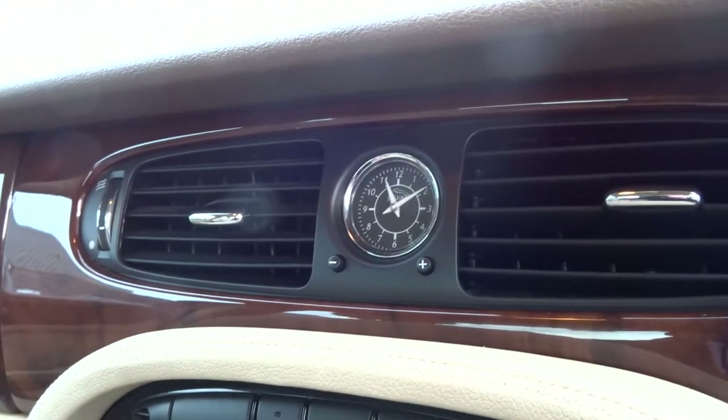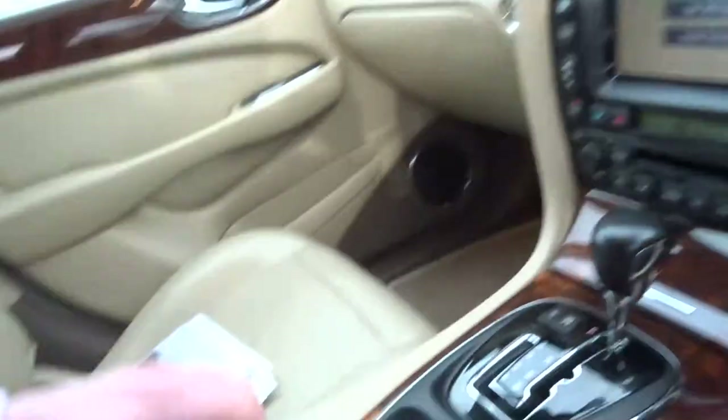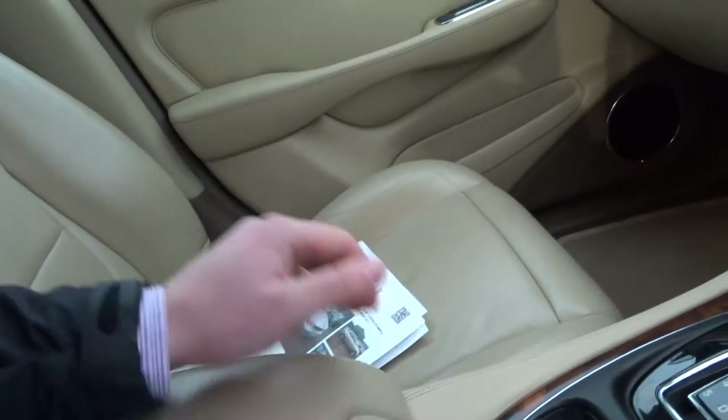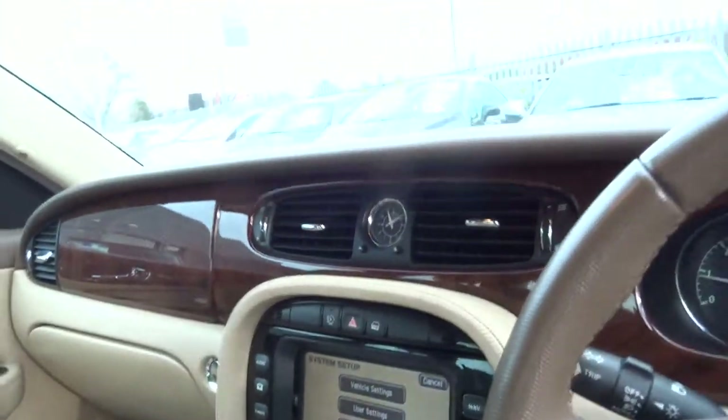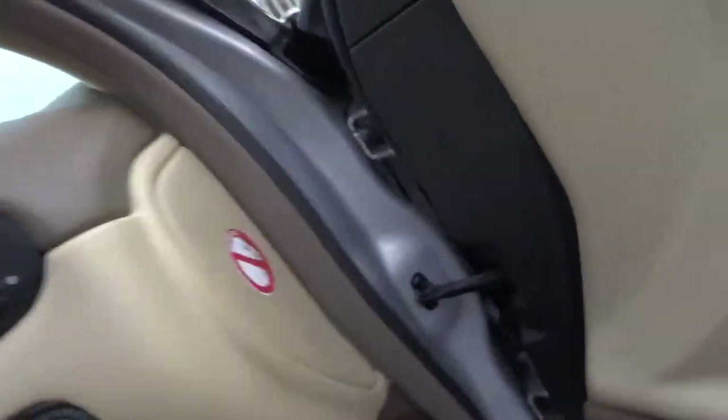There's a lovely analog clock in the middle of the dashboard, automatic headlights and wipers, a central armrest with decent storage, and an electric handbrake. Lovely fit and finish to the vehicle, supplied with two keys.